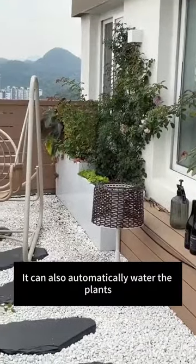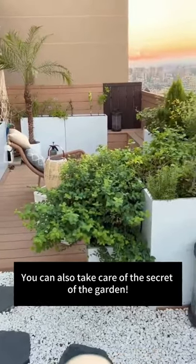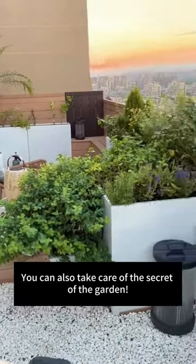Even if I am on a business trip or traveling, the system can automatically water the plants. That's the secret to keeping your garden healthy even when you're not home.